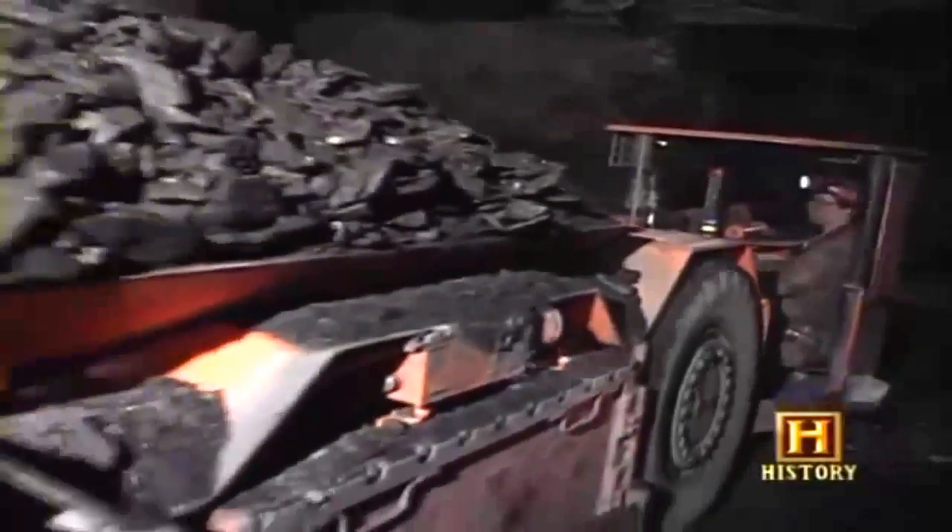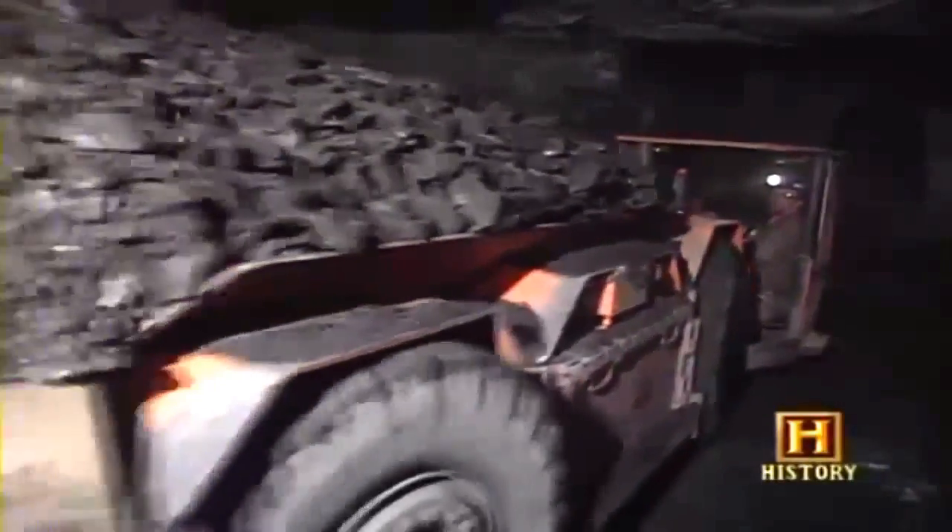Here, a monstrous machine with foot-long teeth chews away at the earth. This is one of the most efficient underground mining methods ever developed — continuous mining. This technique accounts for almost half of the coal retrieved by underground mining today.